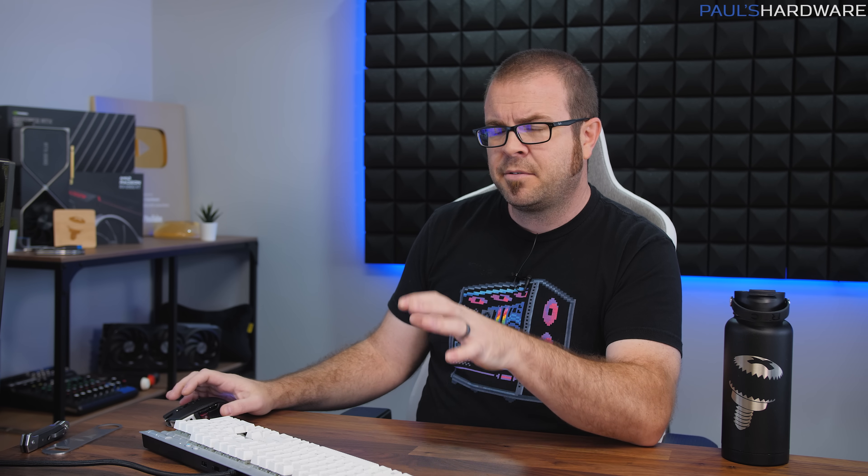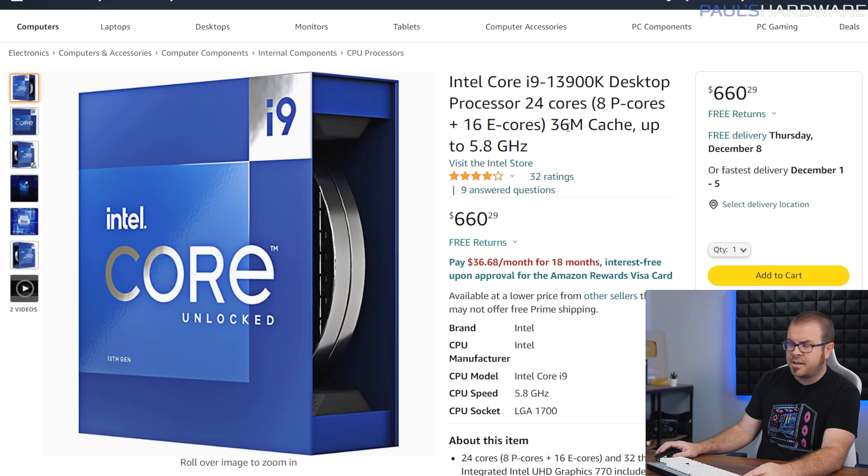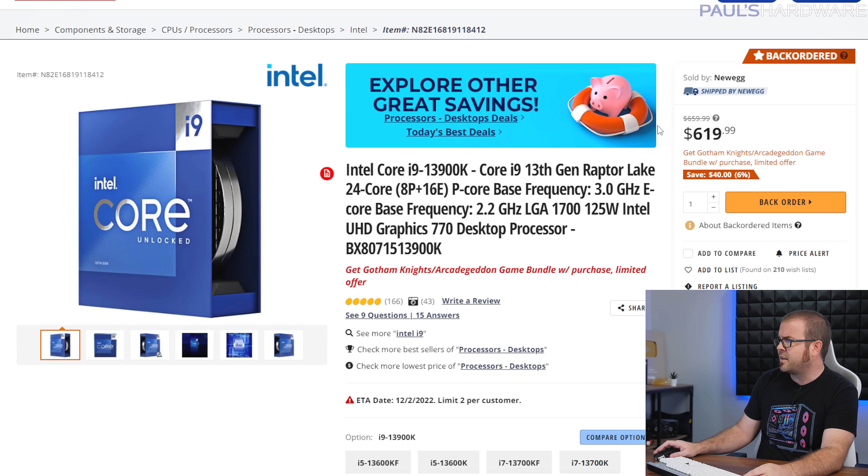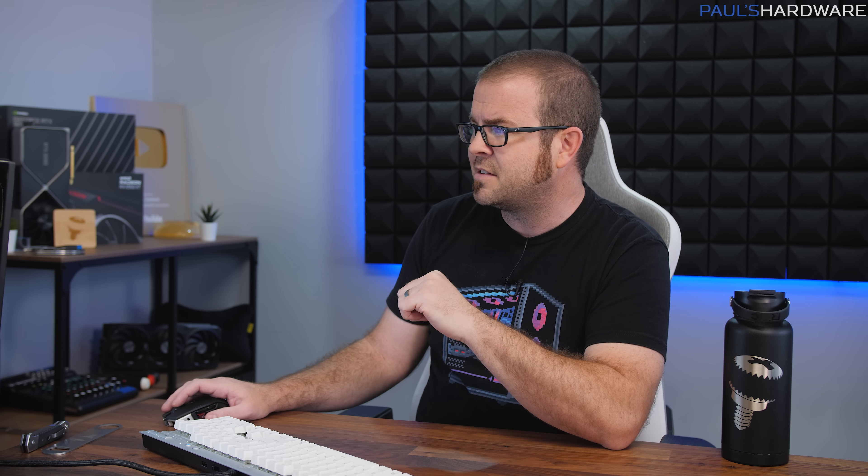I'm not going to cover every deal since the spreadsheet is a fluid, updating thing, but one tip: I have links for both Newegg and Amazon, so double check which has the best price. For the 13900K — the fastest CPU for gaming right now — $660 at Amazon is not the best price; look at Newegg where it's $620. Also note there may be add-ons like the Gotham Knights / Arcade Geddon game bundle that may or may not be valuable to you, so check those listings for any bonuses.